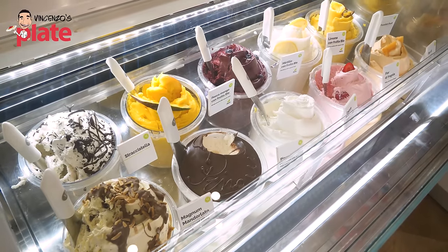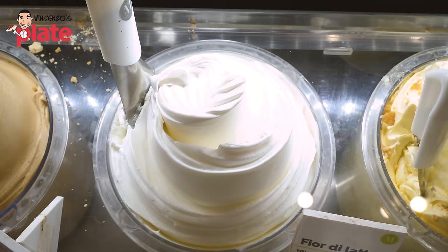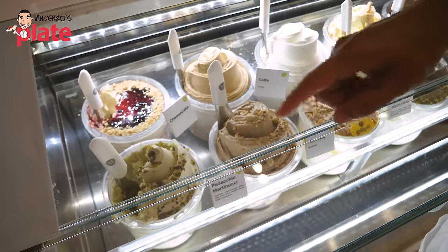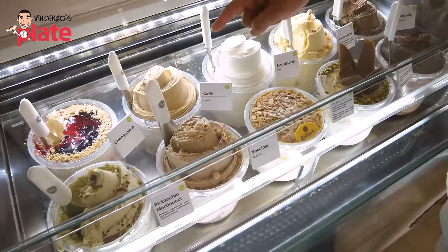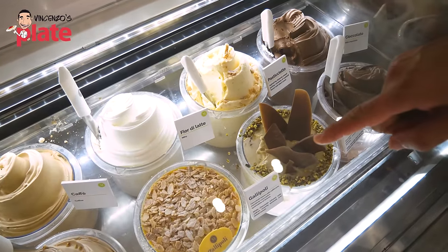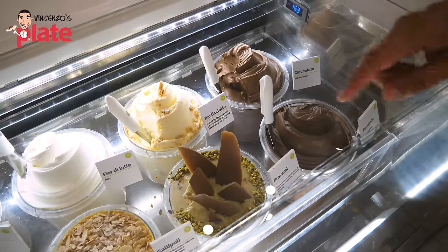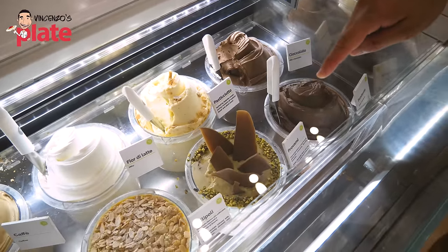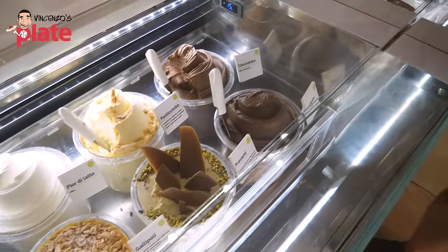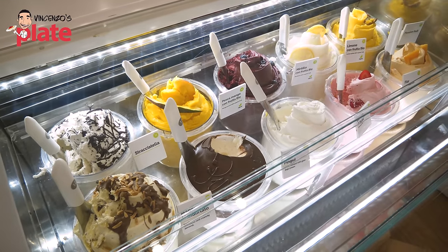Look how they display the gelato — you can see how they are inside. Just beautiful presentation. They have great flavors like cheesecake, pistachio, coffee cream, hazelnut, fior di latte, and Gallipoli — that's like an almond and saffron with some lemon. Pasticciotto is a pistachio mixed with biscuit and dark chocolate. All the fruit flavors too — peach, magnum, cookies and cream, lemon. I think I'm going to try hazelnut and chocolate, I just love them so much.